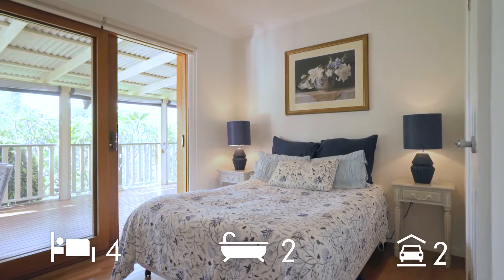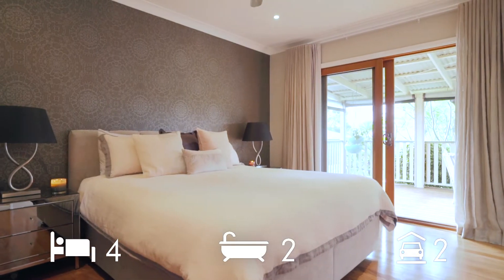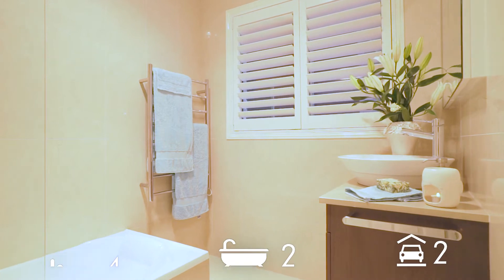Complete with four bedrooms, two bathrooms, a double garage, double carport, and an in-ground pool.